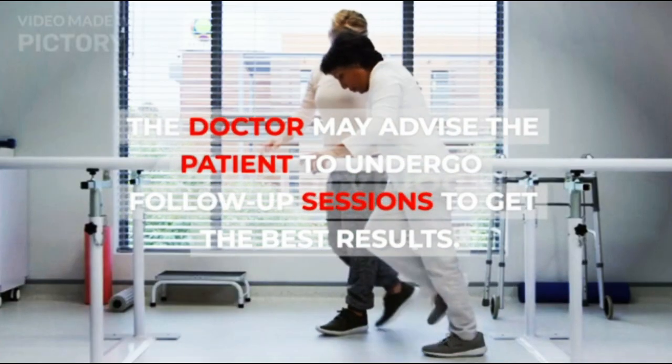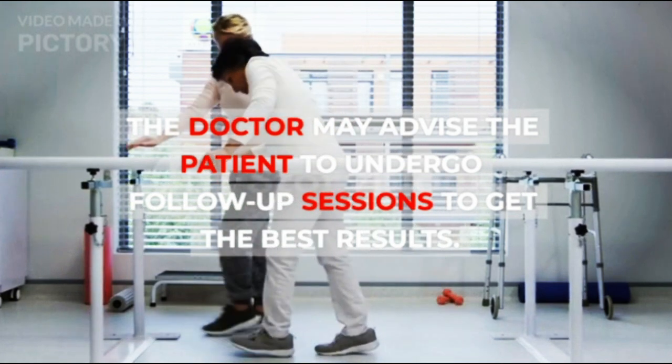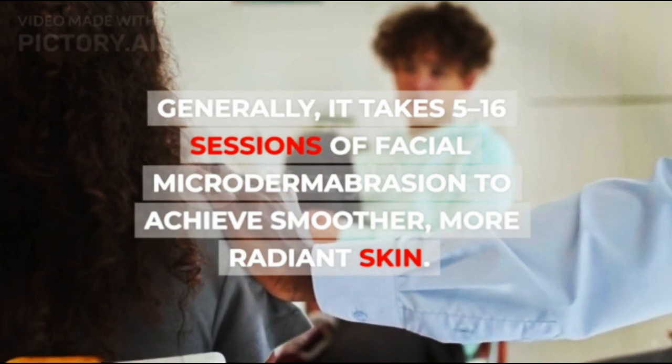The doctor may advise the patient to undergo follow-up sessions to get the best results. Generally, it takes 5 to 16 sessions of facial microdermabrasion to achieve smoother, more radiant skin.